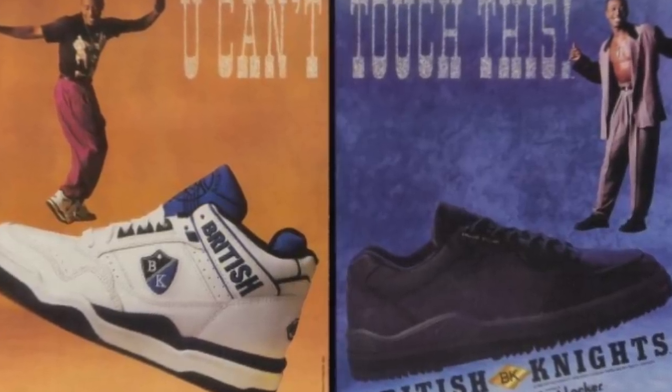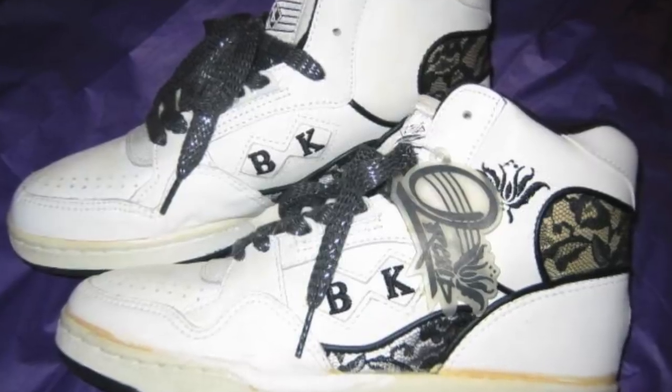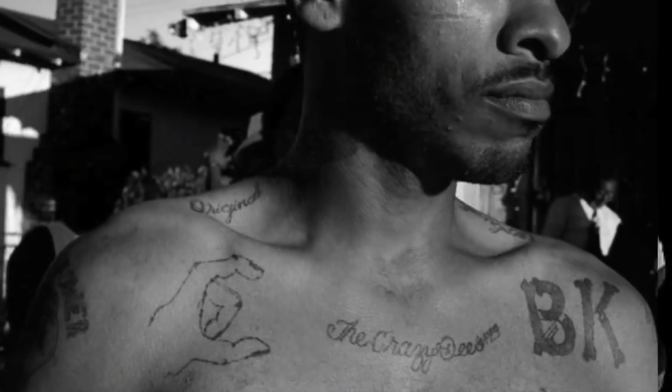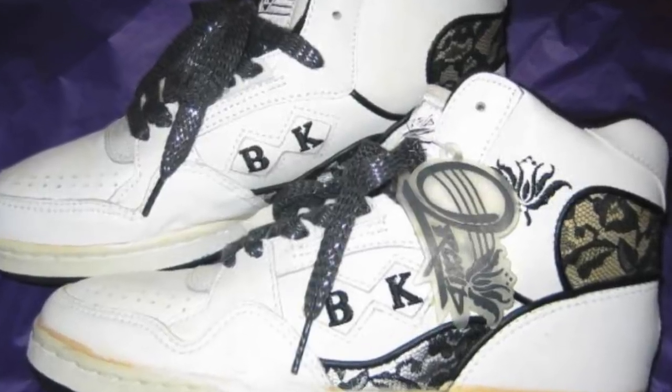Fun fact: MC Hammer actually signed an endorsement deal with British Knights back in 1990. Also, these were gang affiliated to some extent by the Crips because they were known as BKs, aka the Blood Killers. So not a really good look for the brand.